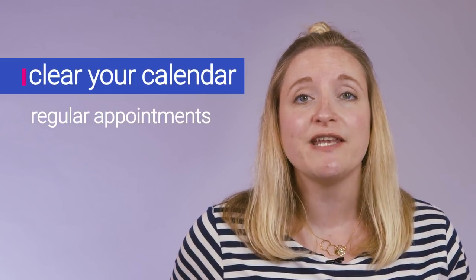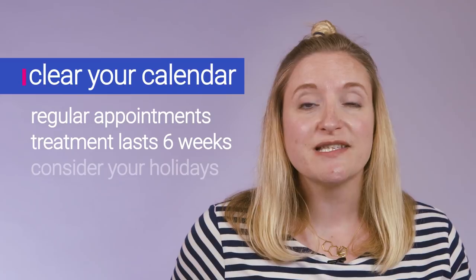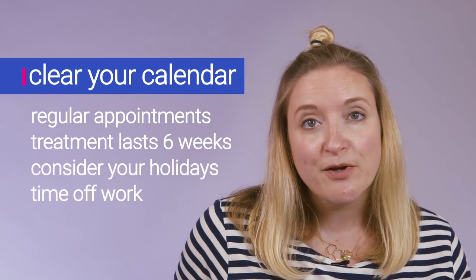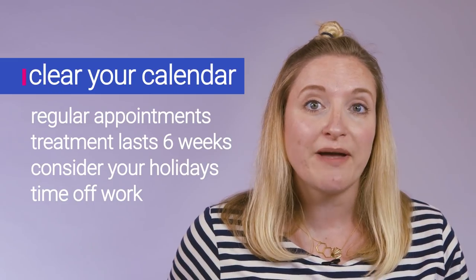Here are some things you might want to think about before you start the IVF process. Be aware that there will be loads of appointments to fit into your diary — it will really dominate things for about six weeks. Make sure you haven't got any big holidays booked, or that you're able to take time off work, because every couple of days you may be going to hospital for scans and appointments. Unfortunately, the IVF process does involve a lot of needles, so if that's something you're not very keen on, do weigh up whether it's something you want to go through.